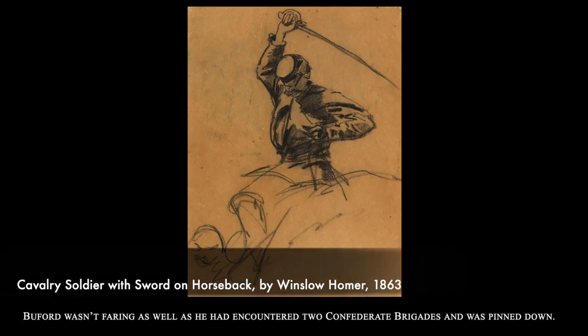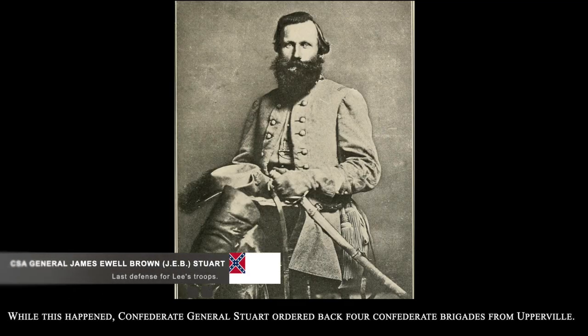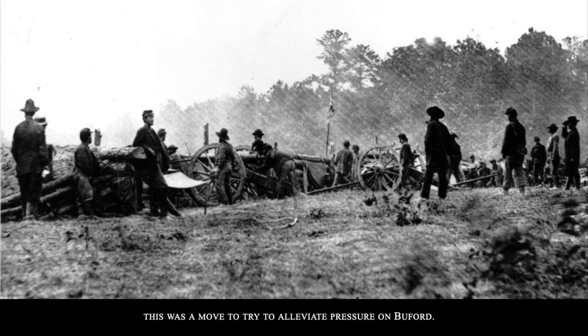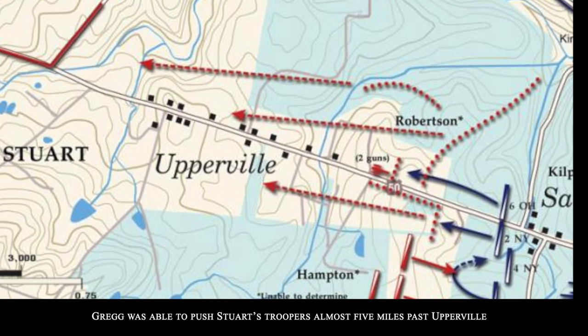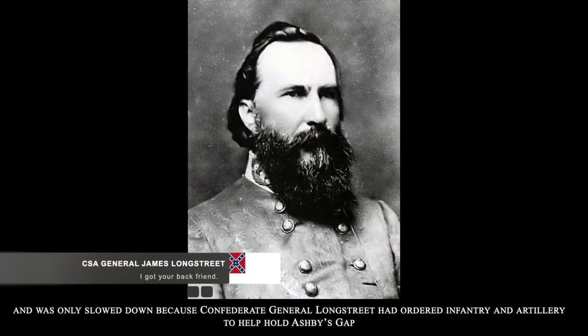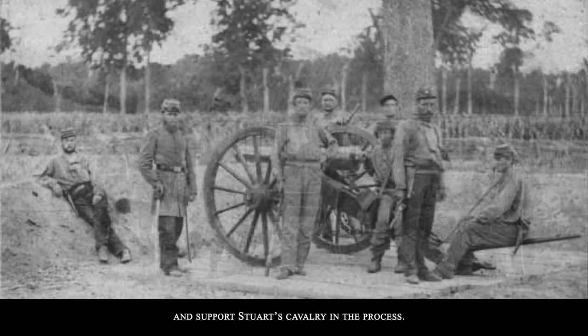Buford wasn't faring as well, however, as he had encountered two Confederate brigades and was pinned down. While this happened, Confederate General Stuart ordered back four Confederate brigades from Upperville. Stuart did not expect that Union General Gregg would push harder down the Turnpike. This was a move to try to alleviate pressure on Buford. Gregg was able to push Stuart's troopers almost five miles past Upperville.